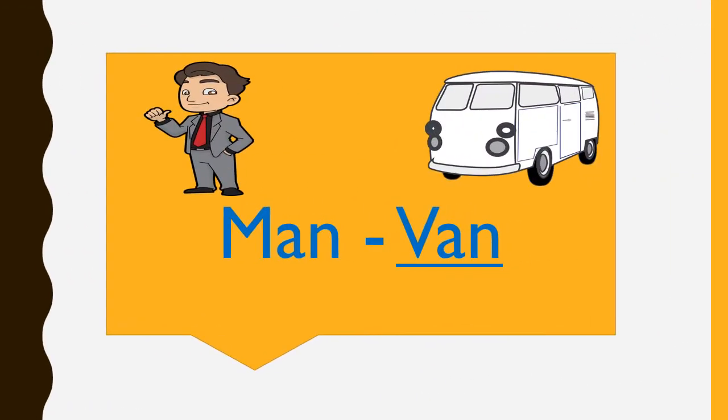Let us learn the rhyming words of the following. M-A-N, MAN. V-A-N, VAN. MAN, VAN.